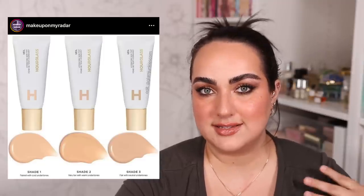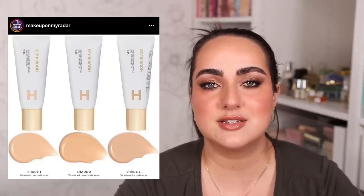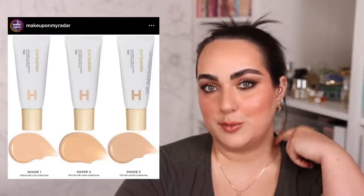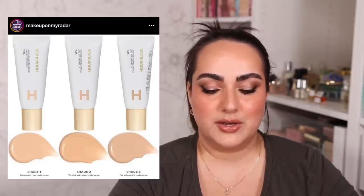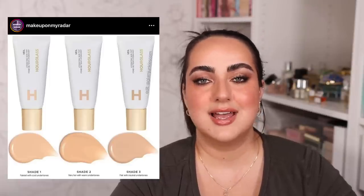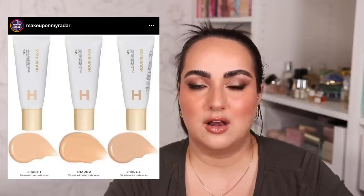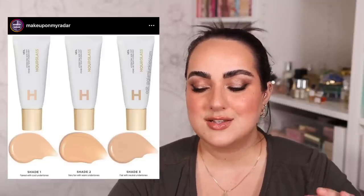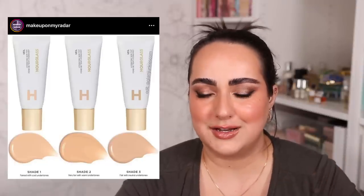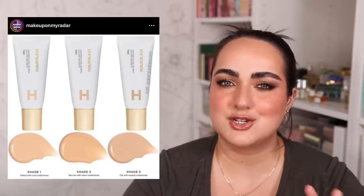Hourglass is coming out with a new skin tint. For how cheap the packaging looks, I'm thinking the formula must be miraculous because this is going to be $58 — $58 for a skin tint in that super cheap-looking plastic packaging. It's available in only 18 colors. I'm not sure exactly when it's coming. Hourglass colors often don't work for my complexion — they're always very warm and way too yellow for me. With all of that said I just don't think this is a product I want to try, but I'm not 100% sure. If you're interested in me trying it, let me know below because I'm not sure if I'm $60 intrigued on this one.